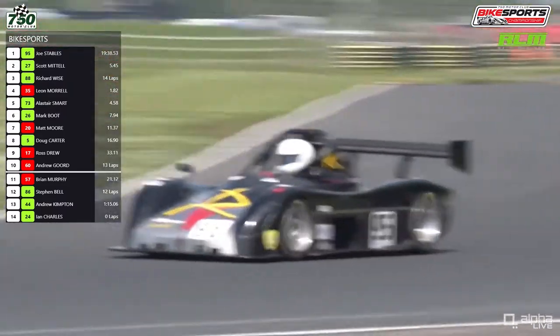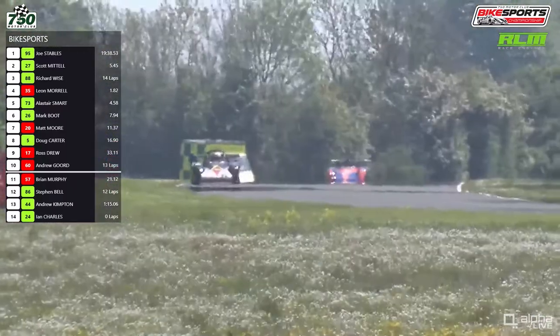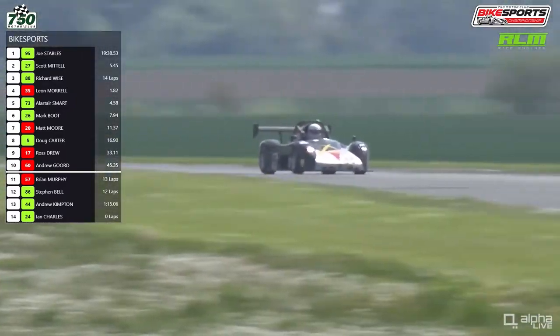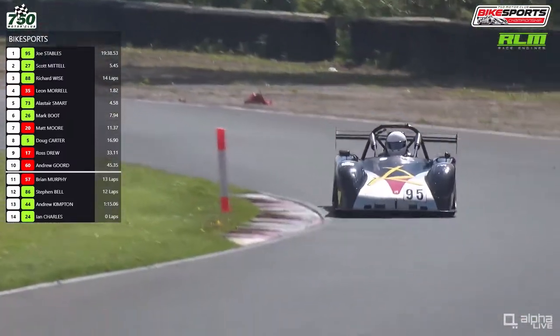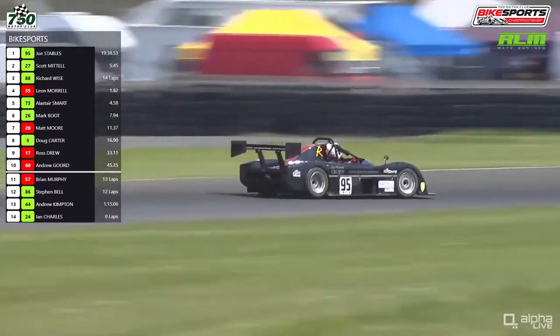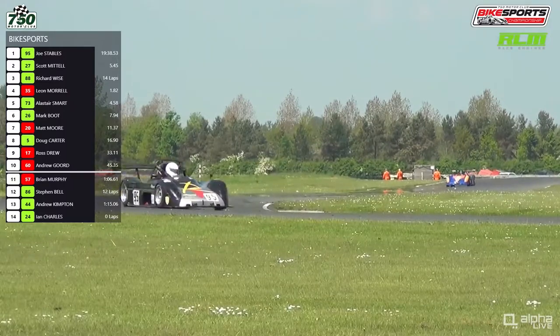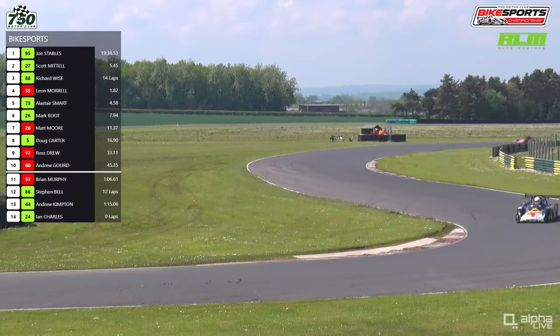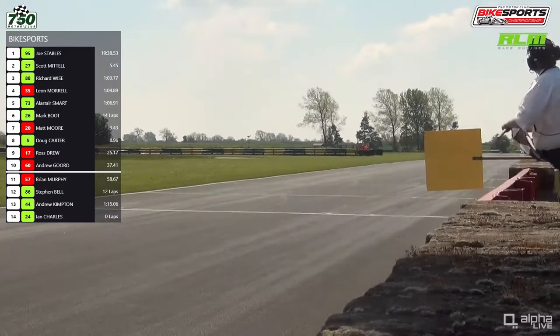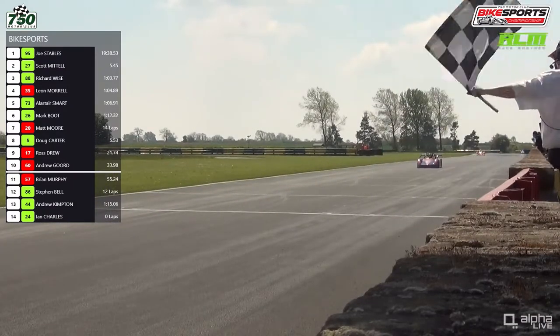We're keeping an eye on that battle but watching the race leader Joe Stables. We haven't seen much of him — he didn't get pole at Donington but converted both races there into victories. He didn't race that much last year, but as noted he was the 2018 and 2019 champion. The Stables family have been with the 750 Motor Club for a very long time. A concern for rival Scott Mattel though, whose pace has dropped right off towards the end — something he and his team will have to sort out before the second race. Joe Stables heads into the complex for the final time, out of the final corner, and the chequered flag goes out. Joe Stables makes it three wins from three this season in the RLM Racing Bike Sports Championship.